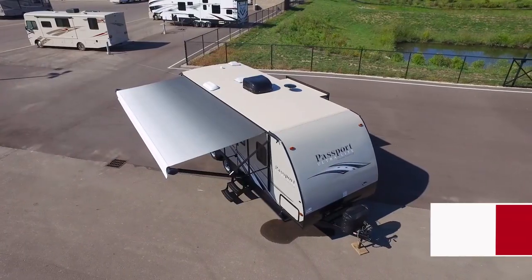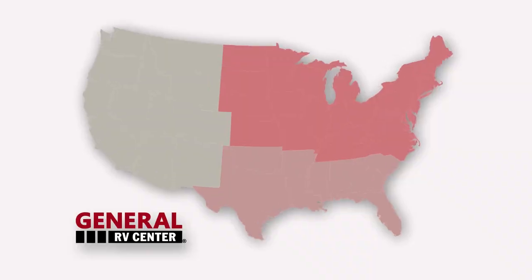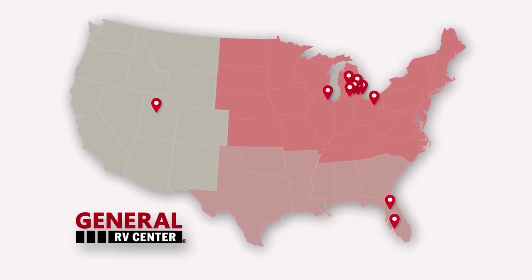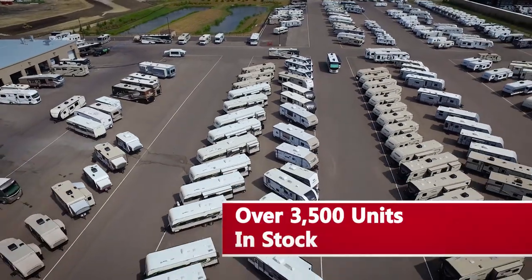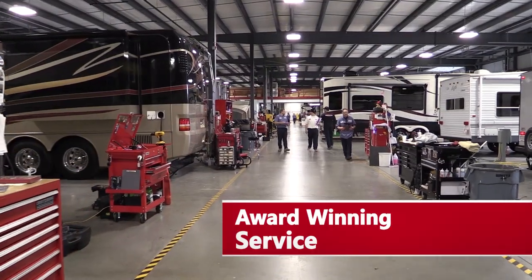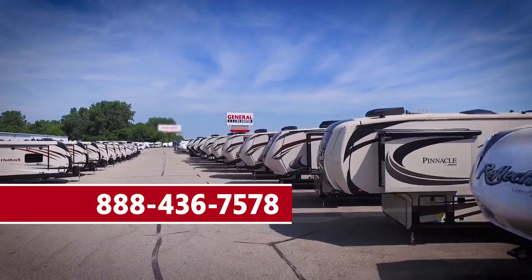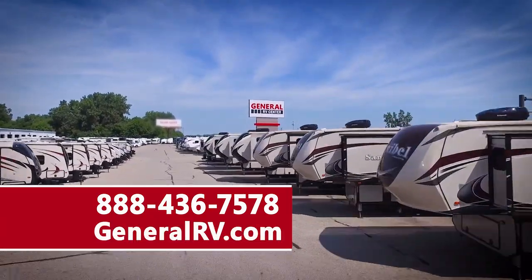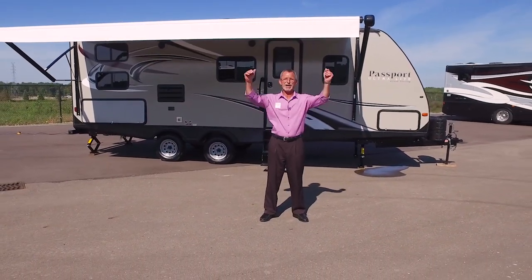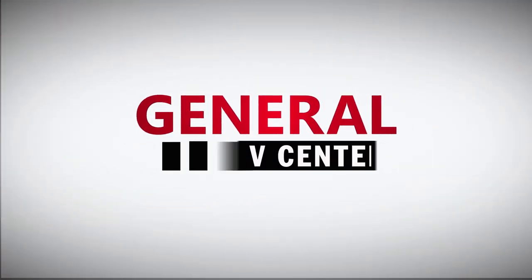We hope you enjoyed our presentation of the Passport 2400 BH Ultralight Grand Touring by Keystone RV. We are General RV Center, the nation's largest family-owned RV dealer, with 11 superstores in five states, over 3,500 RVs to choose from, a multi-million dollar parts inventory, and an award-winning service department. Give us a call at 888-436-7578 or visit us on the web at generalrv.com. I'm David Rashke — thanks for watching, and happy camping!